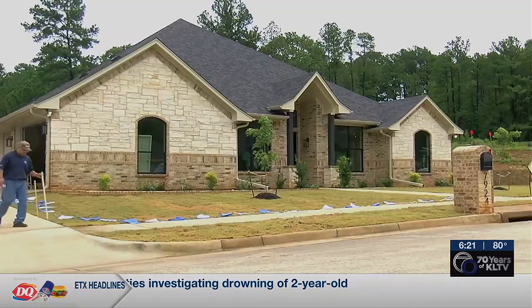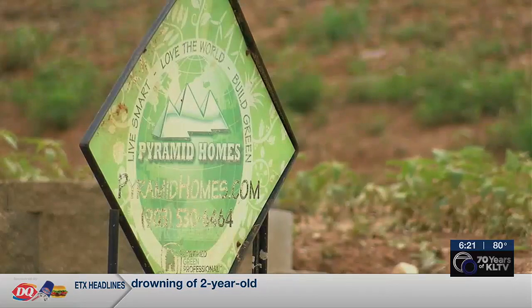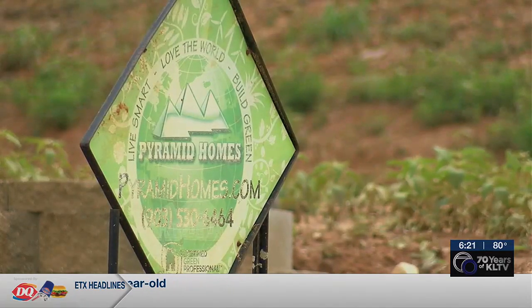Another Tyler home for sale is located at Crooked Trail, built by Pyramid Homes. They build green homes, meaning building energy efficient, ventilating it right, reducing the materials used in the house, and recycling what's not used.